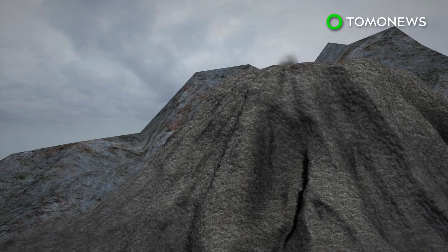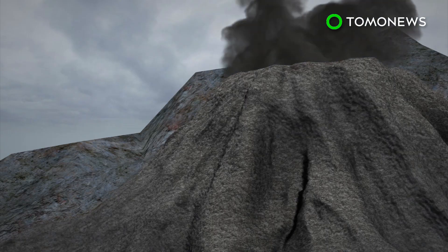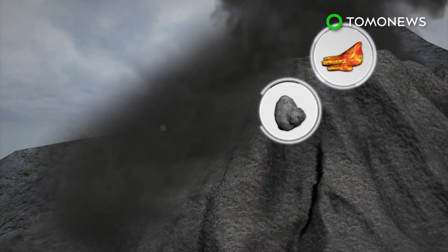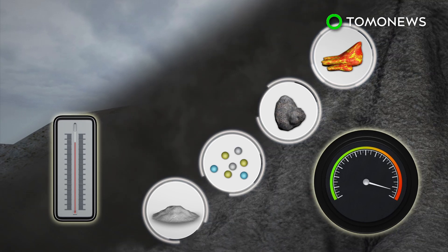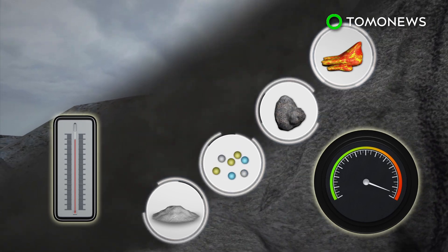Pyroclastic flows are made up of a basal flow of volcanic ash, lava, rock, and gases, which move beneath a cloud of ash. Their temperatures can exceed 1,000 degrees Celsius, and they can move at 700 kilometers per hour.